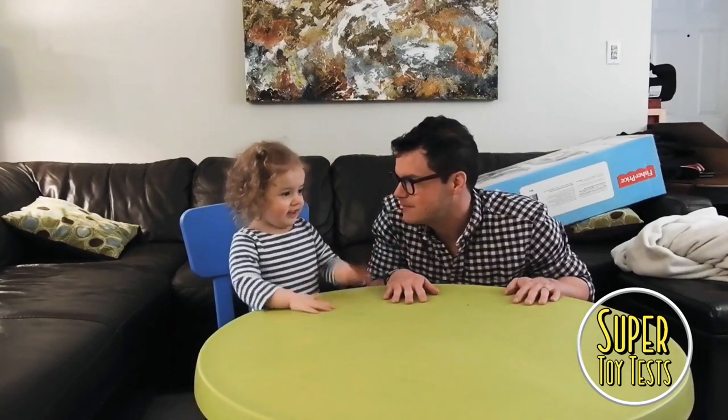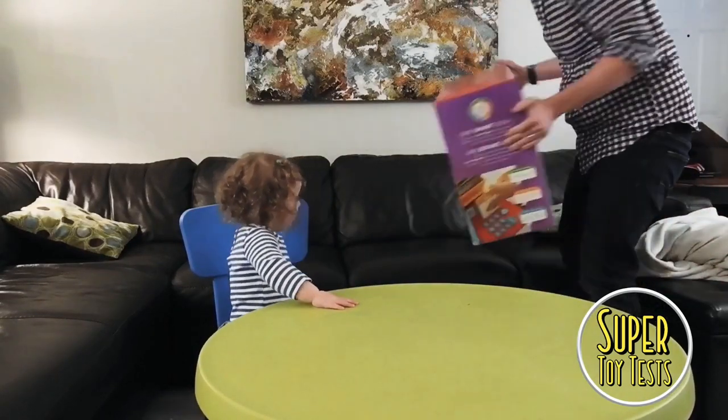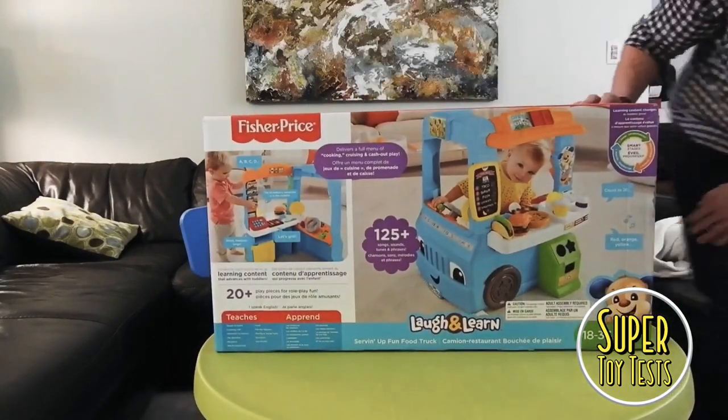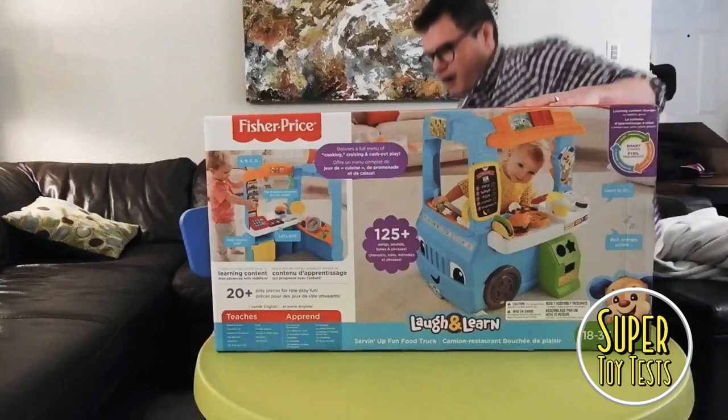Do you want to see what it is? Okay. It is this very exciting Fisher-Price Laugh and Learn Serving Up Food Truck. It's a food truck!